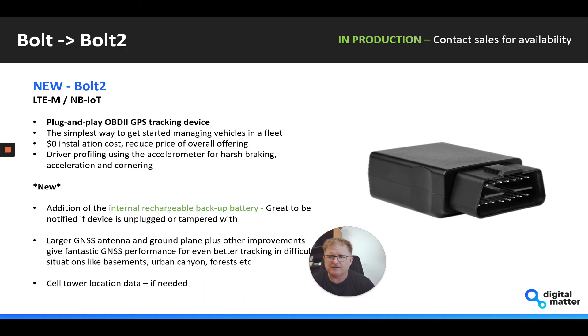It's great to be notified if the device is unplugged or tampered with. And it's probably not something you'll notice until you start using it in really testing conditions, but we've managed to increase the GNSS patch antenna size on the device and the ground plane around it.